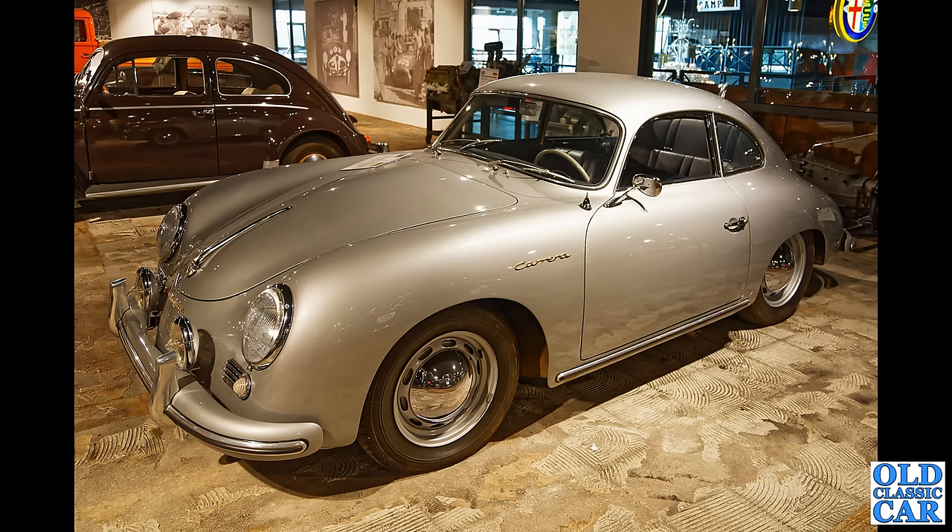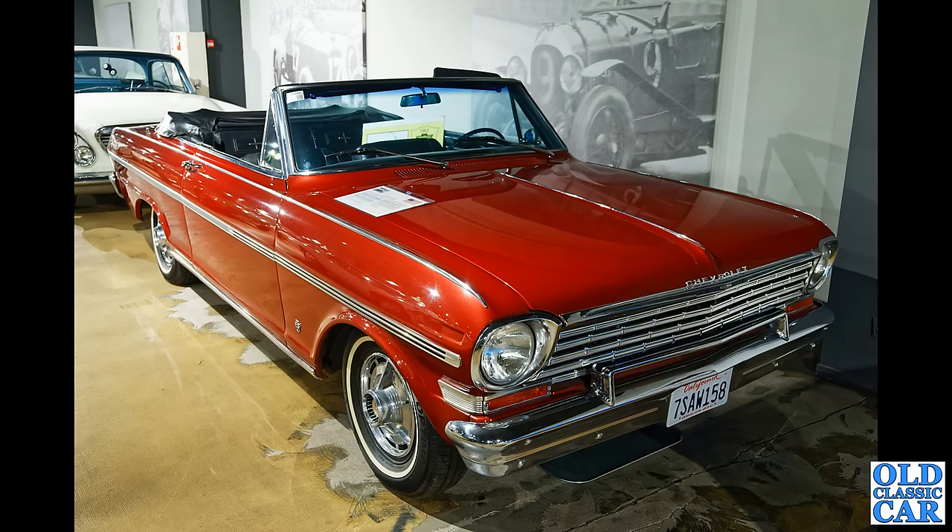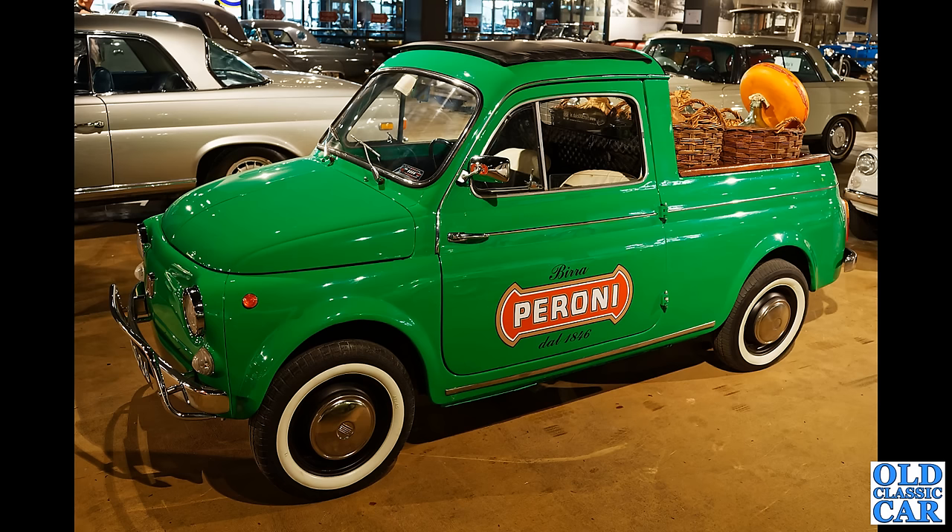There are also quite a few American cars on display at this particular museum. This is a 1963 Chevrolet Nova SS convertible — this had the inline six-cylinder engine; later cars were V8-powered apparently. There's a magnificent picture of a Bentley on the wall there.